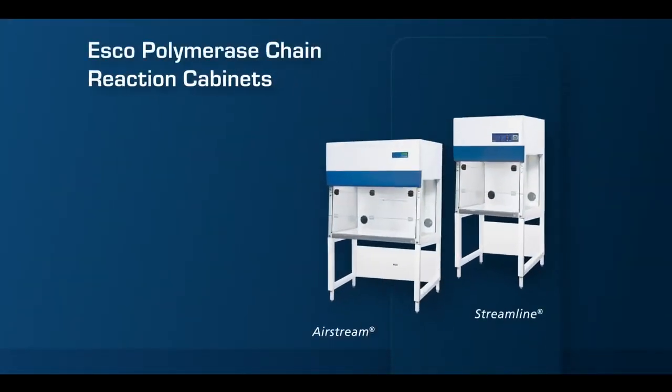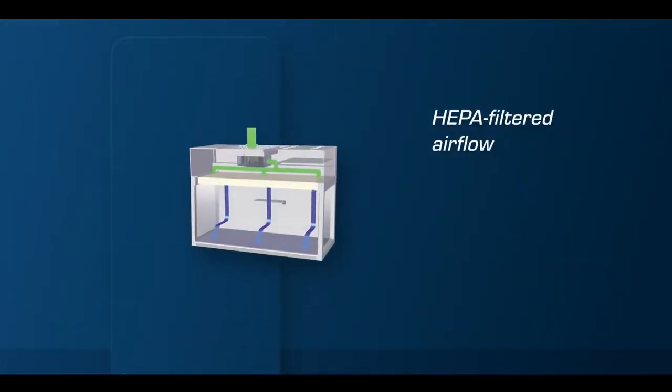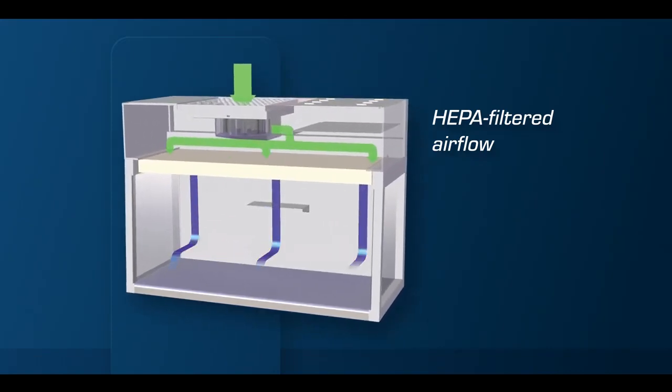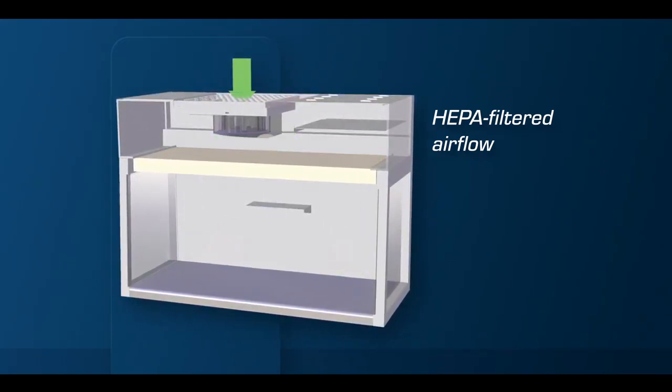ESCO provides ideal workstations for a variety of PCR workflows. These cabinets are equipped with HEPA filters, which provide an ISO class 3 work zone for PCR samples and reagents.